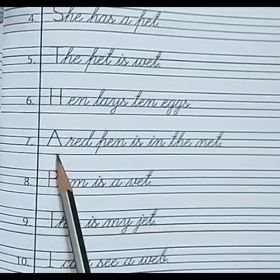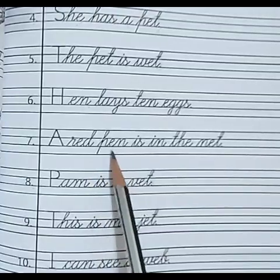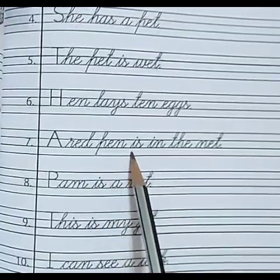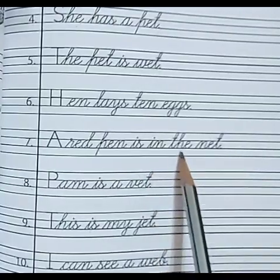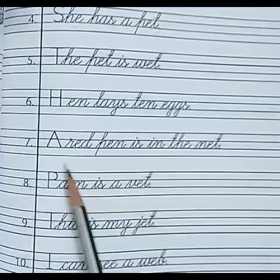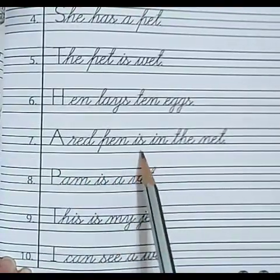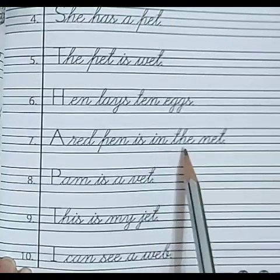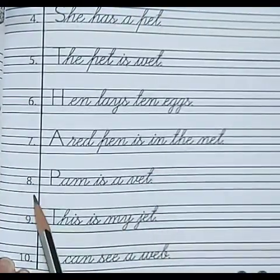Number 7. A. R-E-D — red. P-E-N — pen. I-S — is. I-N — in. T-H-E — the. N-E-T — net. A red pen is in the net.